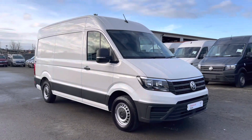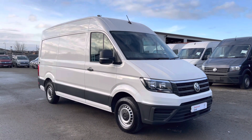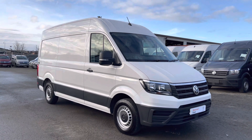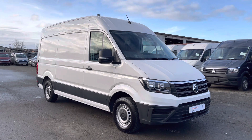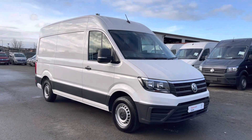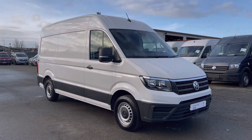That now completes the video of this Volkswagen Crafter, presented in candy white solid paint. Once again, this comes with a minimum of 12 months manufacturer's warranty. If you would be interested in booking a test drive, finance quote, or more information, please contact the sales team on 01772 911356. Thanks for watching.